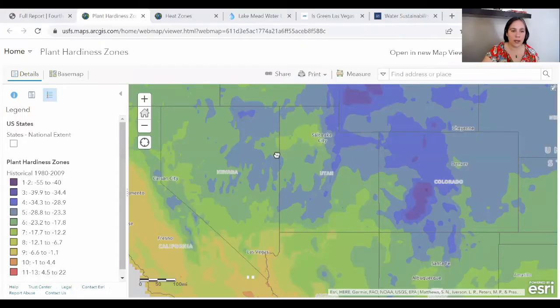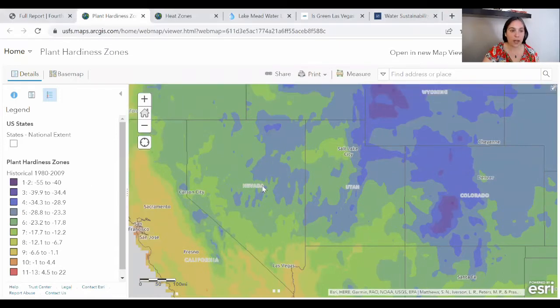The first thing I think we ought to take a look at is going to be our proxy for winter lows — our plant hardiness zone maps. This is from the USDA, and we can see what the plant hardiness zones in Nevada have been historically from 1980 to 2009. There's a pretty broad range: in the mountains you have a cold snowy winter, and the conservation of those blue areas is going to be a good proxy for the conservation of your snowpack. In population centers like the Reno-Carson City area, you have a relatively mild winter, but it's going to be snowing up in the mountains.